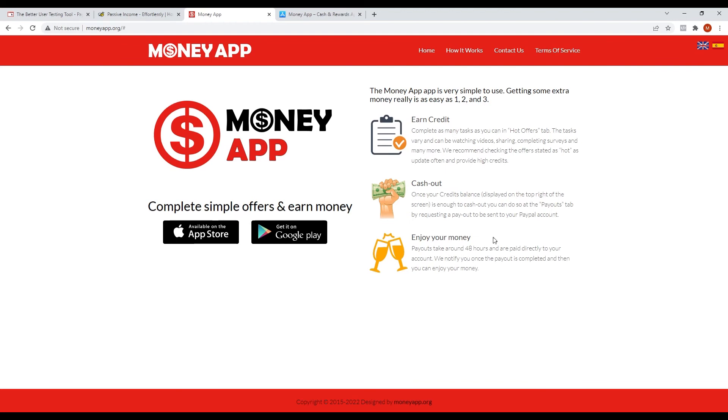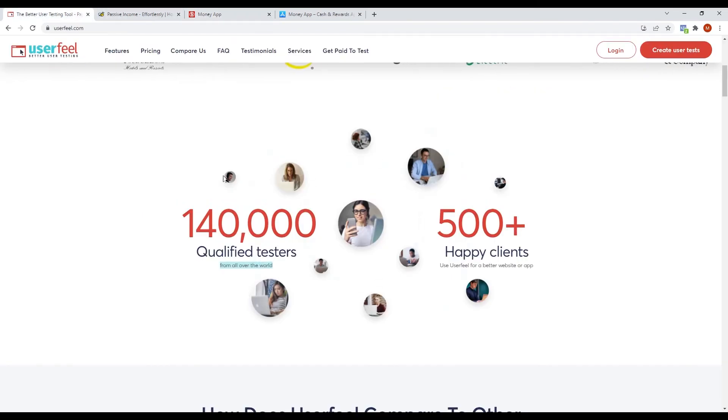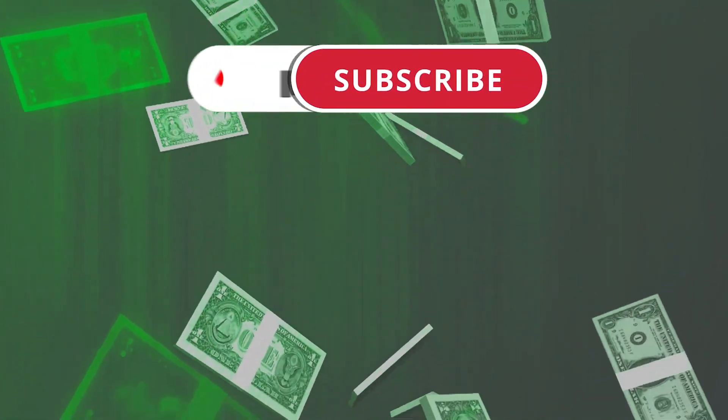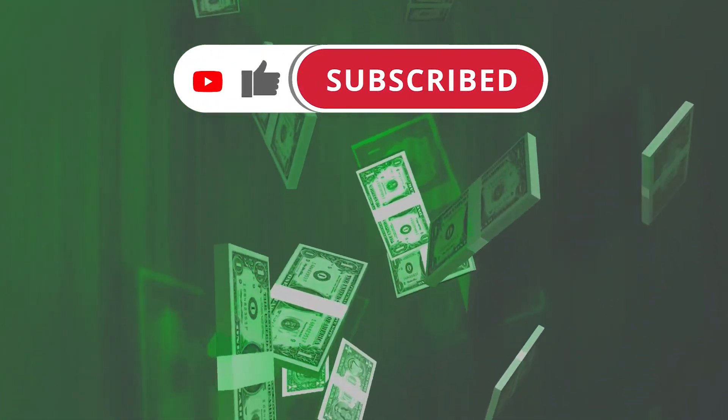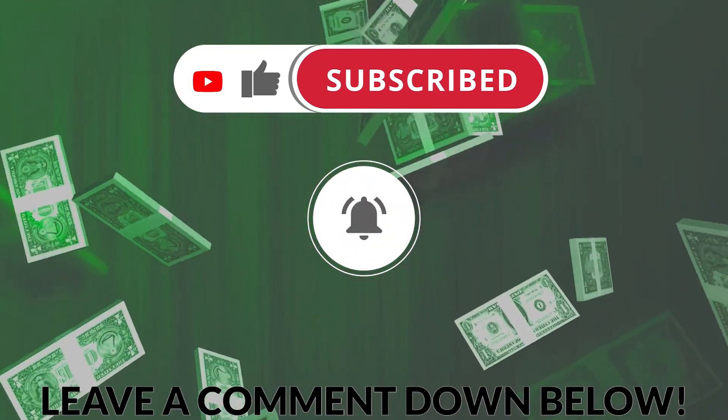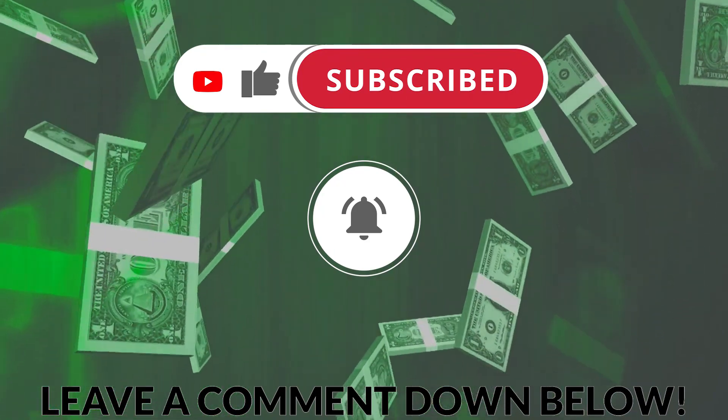These three apps I have shown you can greatly help you earn money, and the best part is you only need minimal effort to do this. So what are you waiting for? Get started. If you enjoyed the video, please hit the like button, subscribe if you haven't already, and turn on the notifications to stay updated about the latest ways to earn money online. Leave a comment for any questions and see you in the next video.